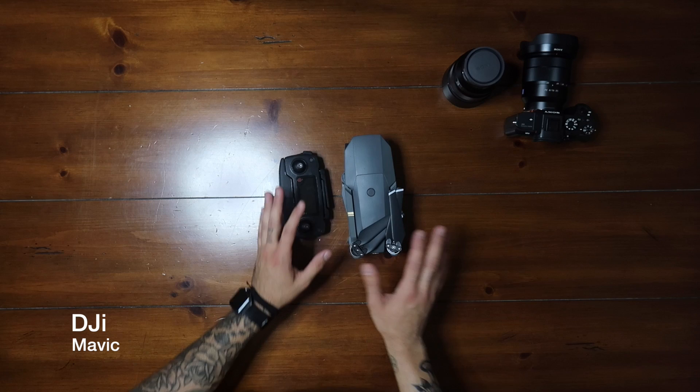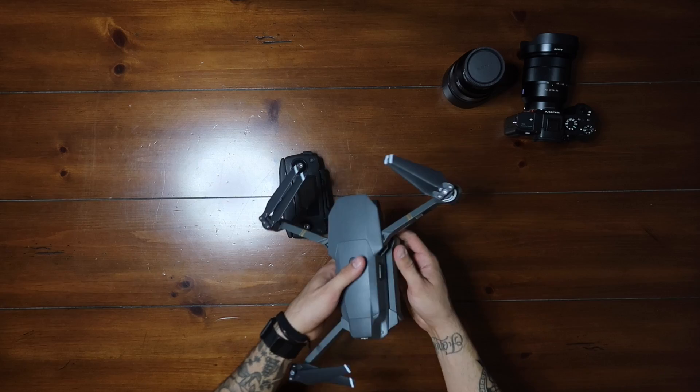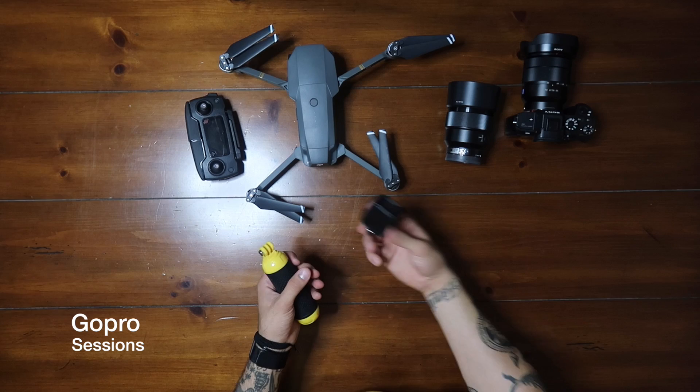Next is the drone. This is the DJI Mavic — just picked it up a couple months ago. Already crashed it, but whatever, it still works, still solid. It's super small and opens up just like this. You guys have probably seen it in a ton of videos. Next thing I'm bringing is just a GoPro Hero Sessions — say we rent mopeds, I'll use this.